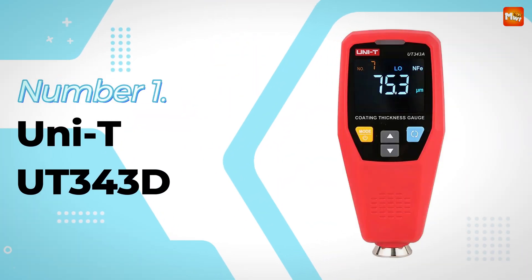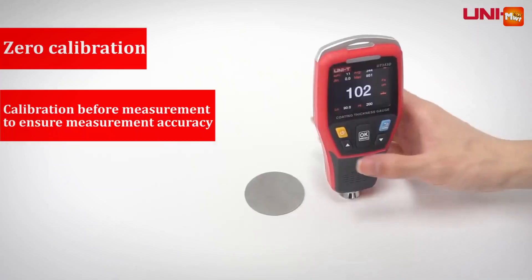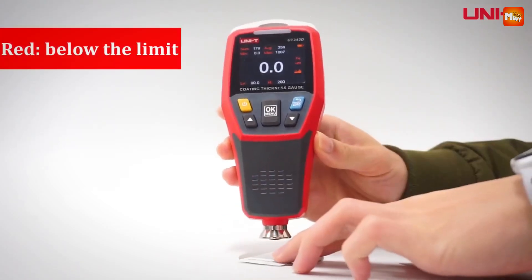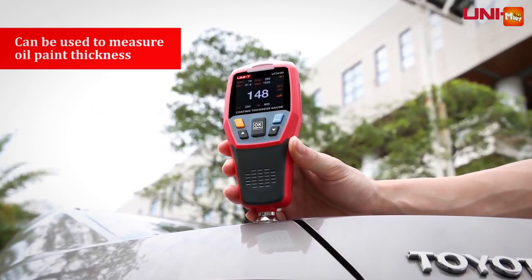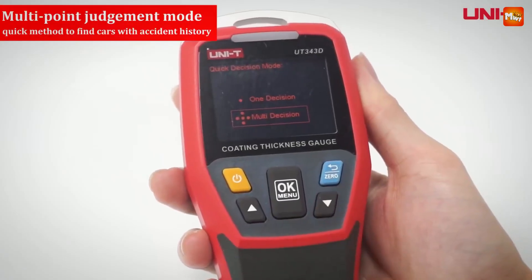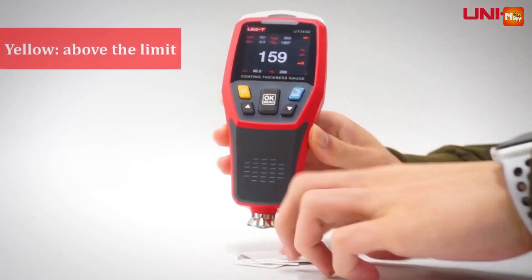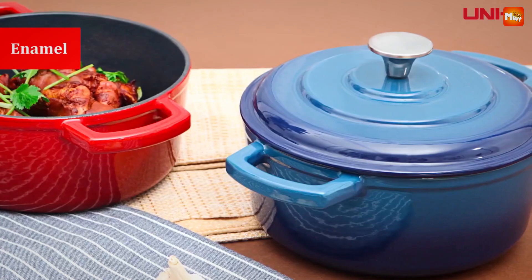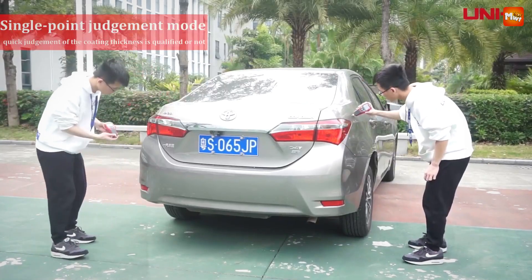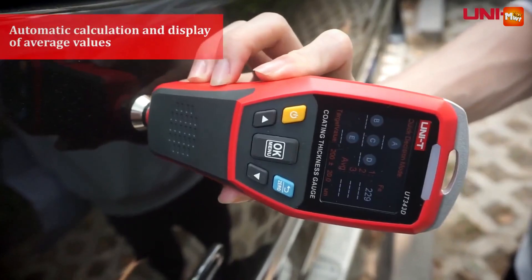Number 1: the UniT UD343 Coating Thickness Gauge. It's designed to work seamlessly with heat-sensitive car paints — crucial for anyone who works on or owns a car with specialized finishes. The UniT gauge ensures reliable measurements no matter the paint type, giving you confidence in your inspections. Ideal for automotive paint film thickness testing, this gauge is a must-have for any car lover, whether you're checking the integrity of a classic car's paint or ensuring a new ride is in pristine condition. It offers a wide measurement range from 0 to 1250 micrometers and provides accuracy to a remarkable 0.1 micron.